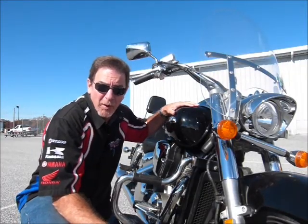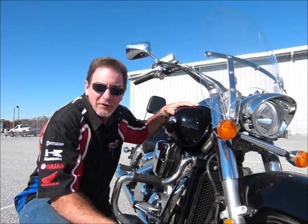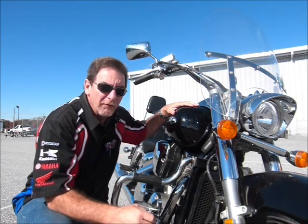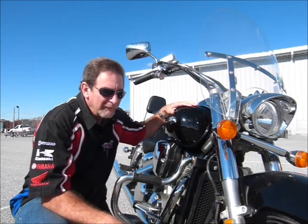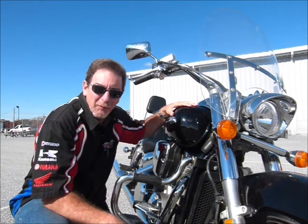Hi, this is Tim here at Diamond Motorsports, and I'm here today with a 2006 Honda VTX 1300. This is the R model, the retro model, so it has that great classic big bike look to it. Come on in and see this one here in person at Diamond Motorsports.